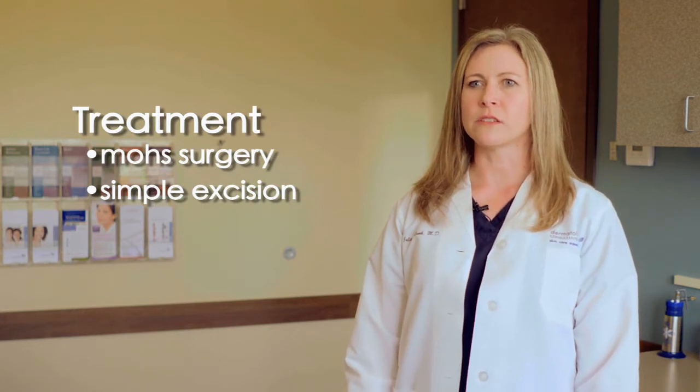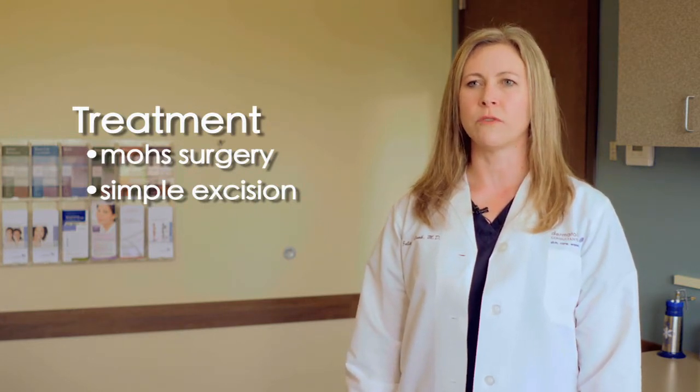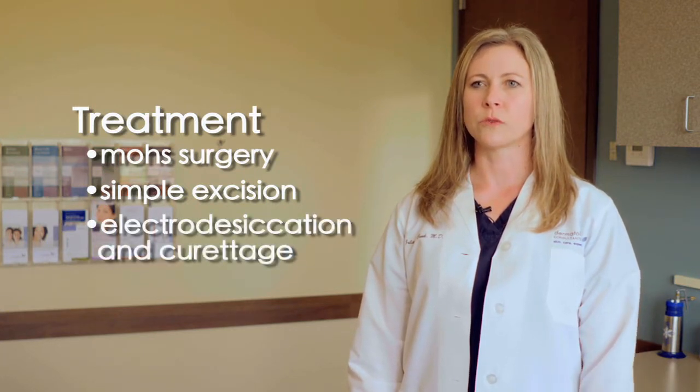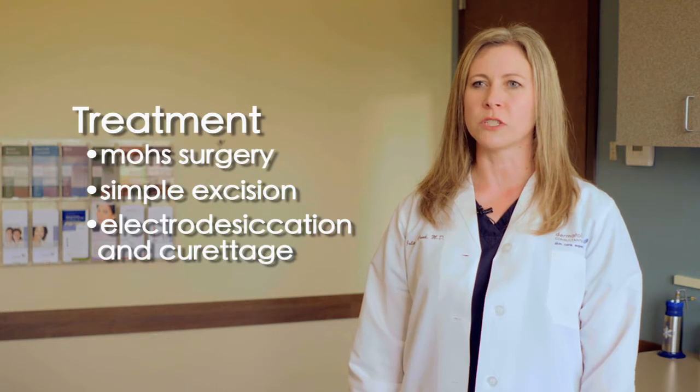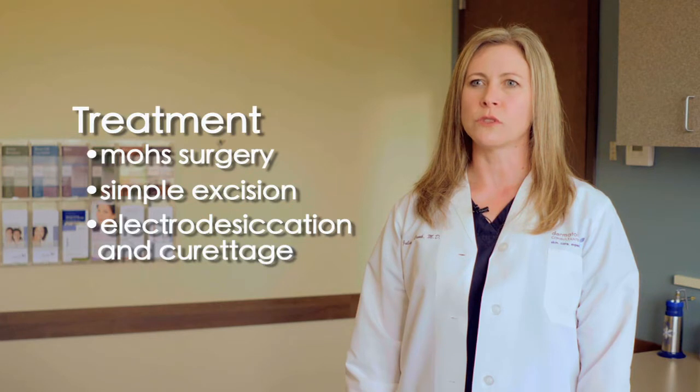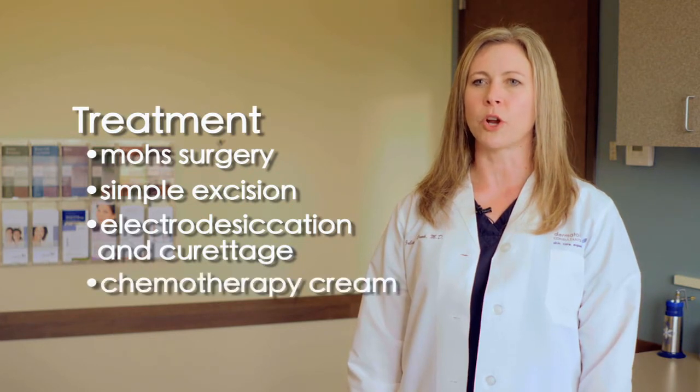In some cases, if the squamous cell carcinoma is superficial, we can use a procedure called electrodesiccation and curettage, which is where we scrape away the tumor cells and then cauterize the area or burn it. Or sometimes we can use a cream such as a chemotherapy cream.